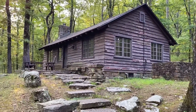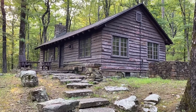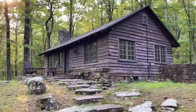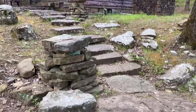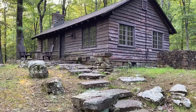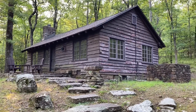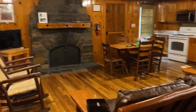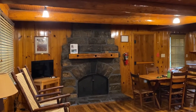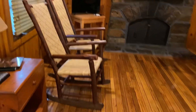Here we are at our two-bedroom cabin — cabin four — at Devil's Den State Park. Just a tip: if you're going to stay here, be aware these are fairly steep steps, so it's definitely not wheelchair accessible. We're in Arkansas, of course.